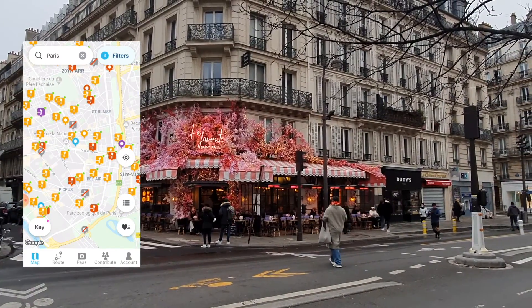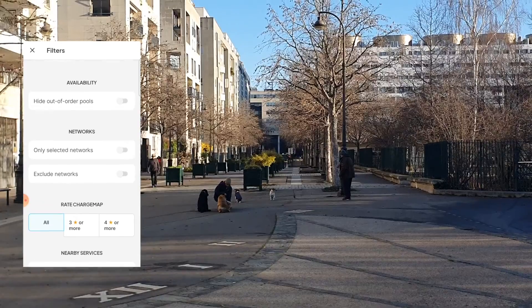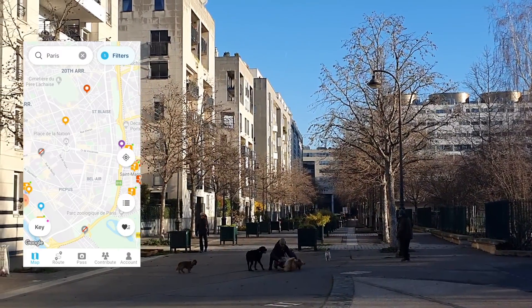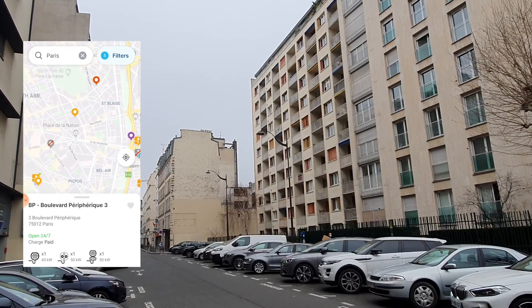The first thing to recognize is that if you want to charge, you're going to have to use one of the Belib stations. They're pretty much the only option in Paris, aside from the odd parking lots or potentially a BP station on the Périphérique.